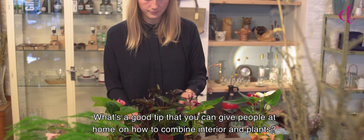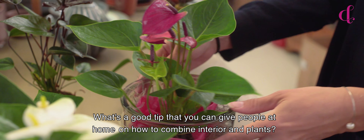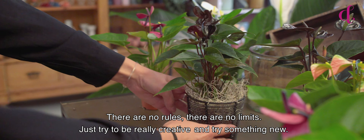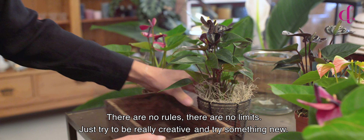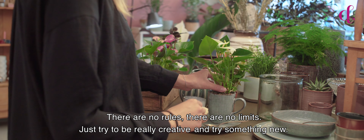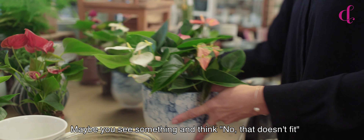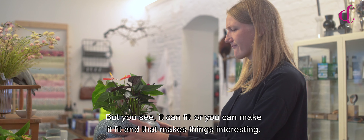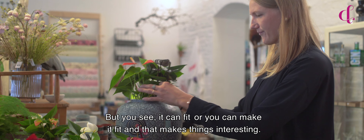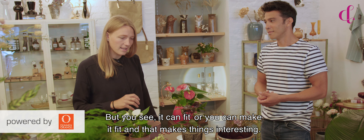And what's a good tip that you can give to the people at home — how to combine interior and plants? There are no rules. There are no limits. Just try to be really creative and try something new. Maybe you think, no, that doesn't fit. But you see, it can fit and you can make it fit. And that makes things interesting.